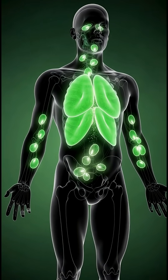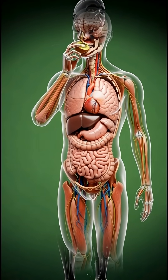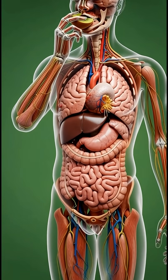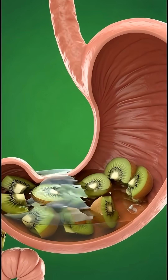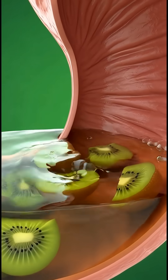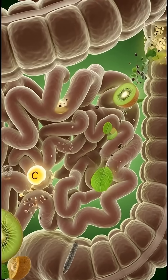The nutrients then move into the bloodstream as glowing particles, traveling toward every organ that needs them. Once delivered, the entire body reacts. The brain becomes more alert and energized, firing synapses faster. Your muscles absorb essential nutrients that support strength and recovery.